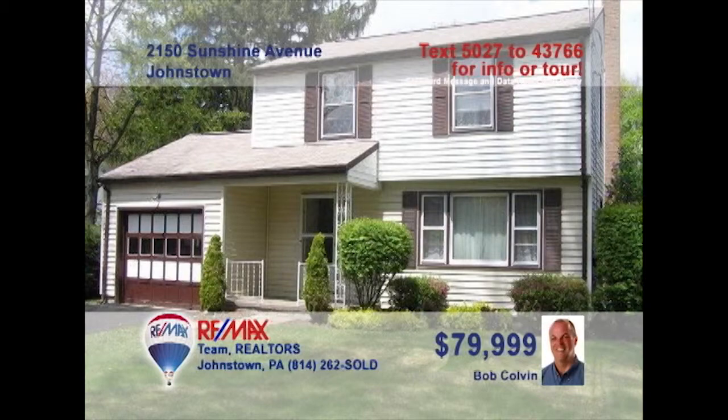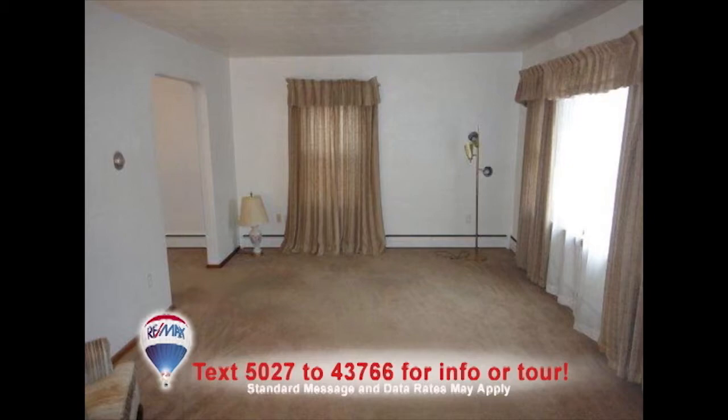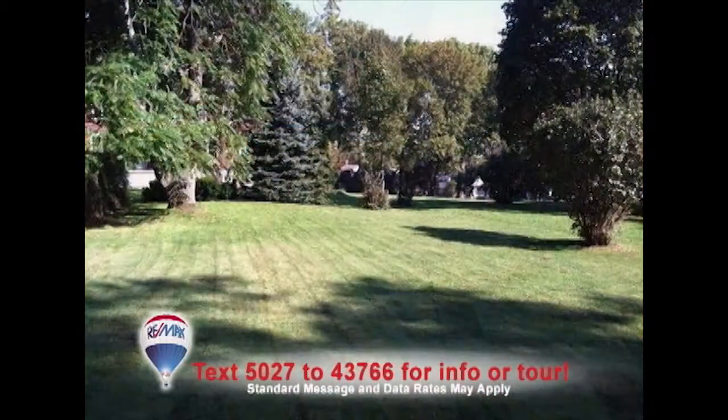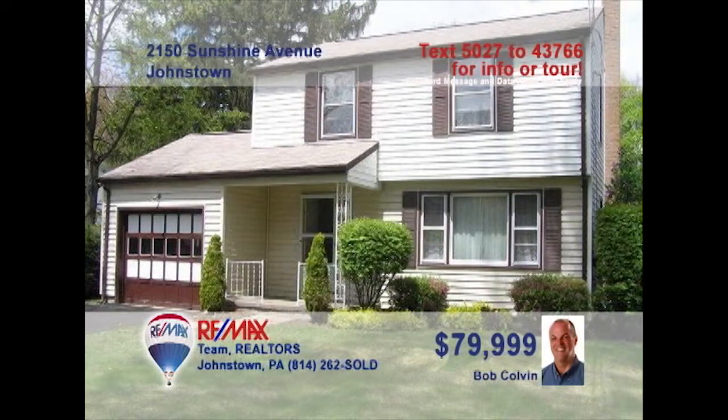Listing agent Bob Colvin presents this home in a quiet Westmont neighborhood. Sunlight pours into the living room thanks to the large picture window. The kitchen offers abundant meal prep and eat-in space. Spend time with the kids in the family game room with knotty pine accents. Or head outside to enjoy the huge backyard. All three bedrooms feature beautiful hardwood floors and ample closet space. Contact a buyer agent right away for a tour of this fine home.